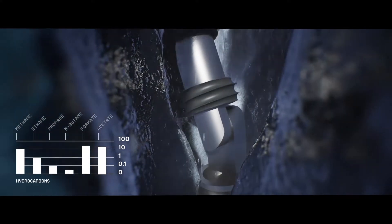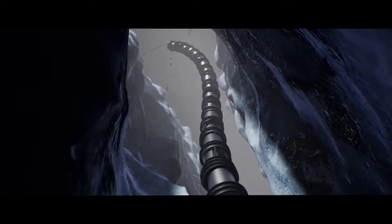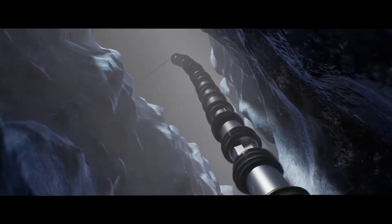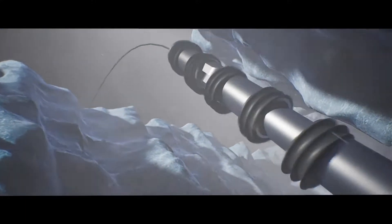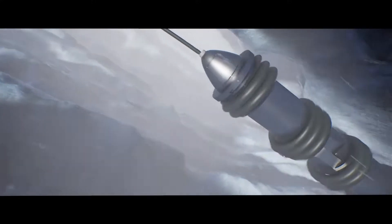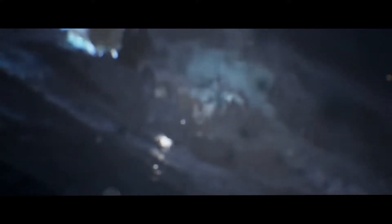Researchers think that deeper down, the vents most likely constrict to a smaller diameter, forming a narrow throat. EELS is designed to adapt to this, becoming a self-driven screw, able to power through this point of greatest pressure and flow.